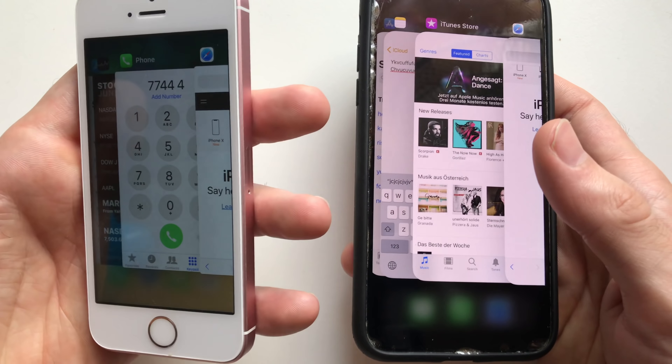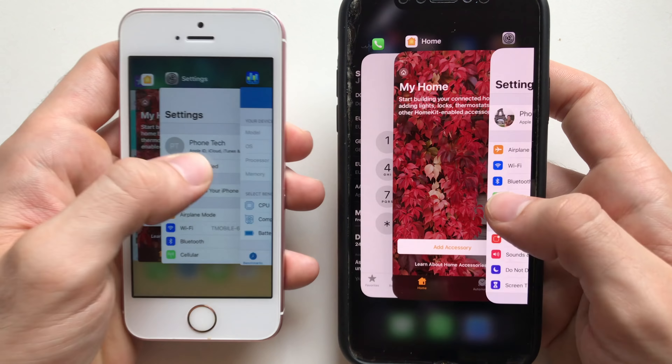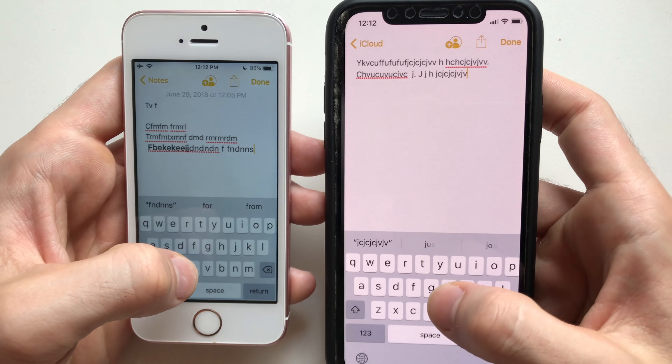Safari had to refresh on the iPhone X but not on the SE, so it's a draw — one refresh each. Let's continue checking HomeKit.